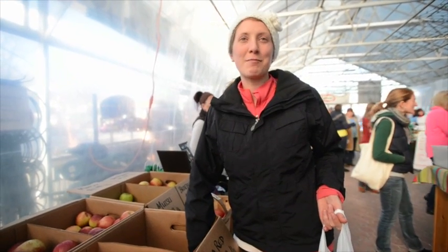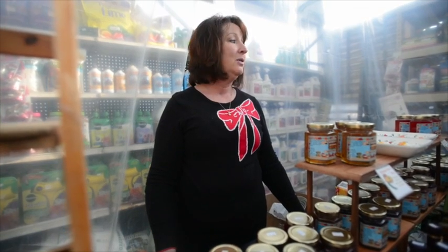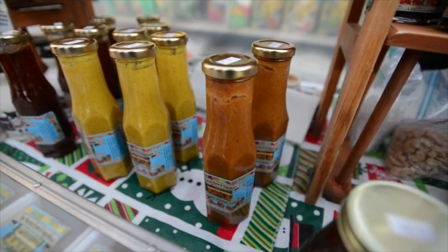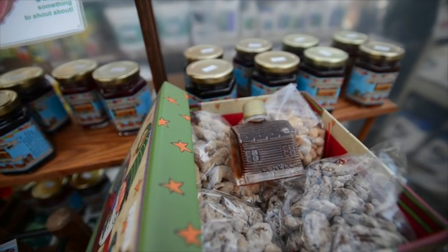Maybe every time we're up here in the area, we'll come on Saturday morning to the market because we love it here. This is Jan Wentworth. This is the Warren Farm and Sugar House, and we're in central Massachusetts in North Brookfield. We are a maple producer here in Massachusetts, and we're also a farmer. What we do is take maple syrup and incorporate it into a lot of specialty food products, using as many of the ingredients as we can that we grow on our farm. We have a line of sauces, all of which use maple as a sweetener instead of high fructose corn syrup.